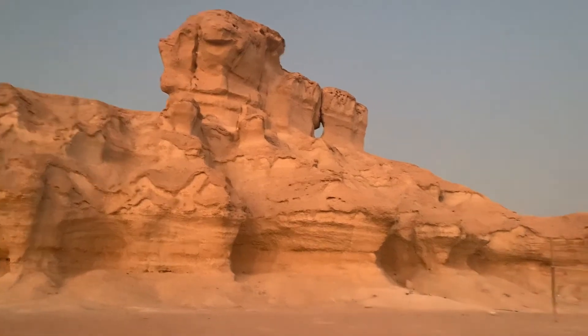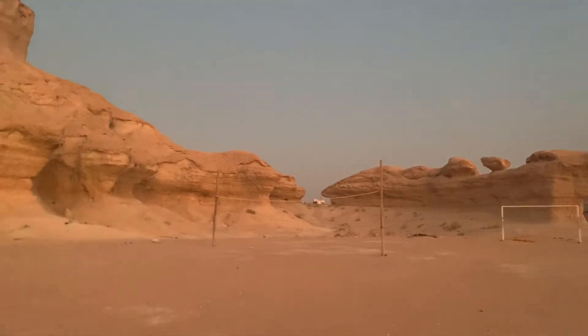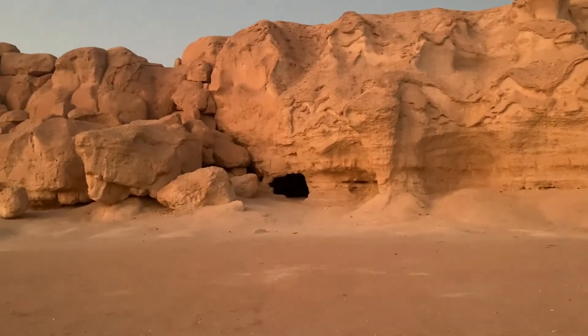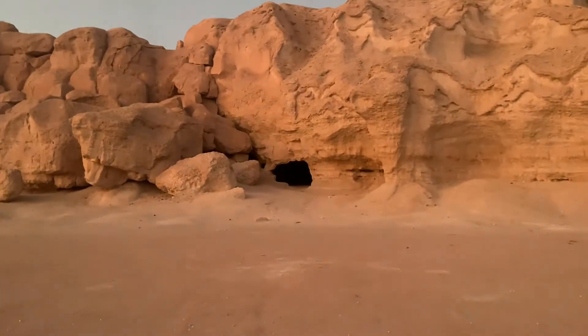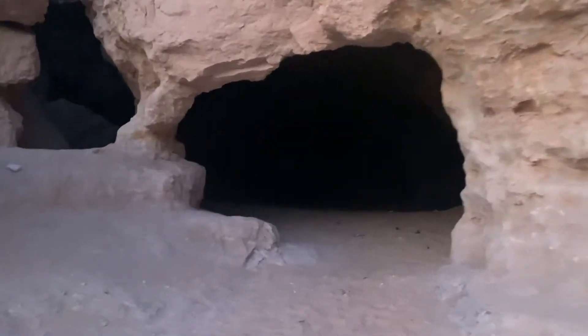There is a mountain in the same place as floating in the opposite direction. We will cross in the opposite direction. There is a cave.